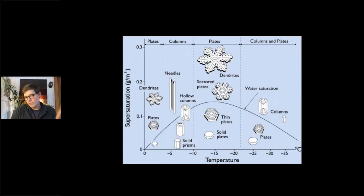As a snowflake detective, you won't perfectly extrapolate what's happening in the clouds, but you know that plates can occur between zero and roughly negative four degrees Celsius, and also between negative 10 and negative 20, and again between negative 20 and negative 35. If you're seeing columns, the temperature is either between negative five and negative 10, or negative 22 and negative 38 degrees Celsius.